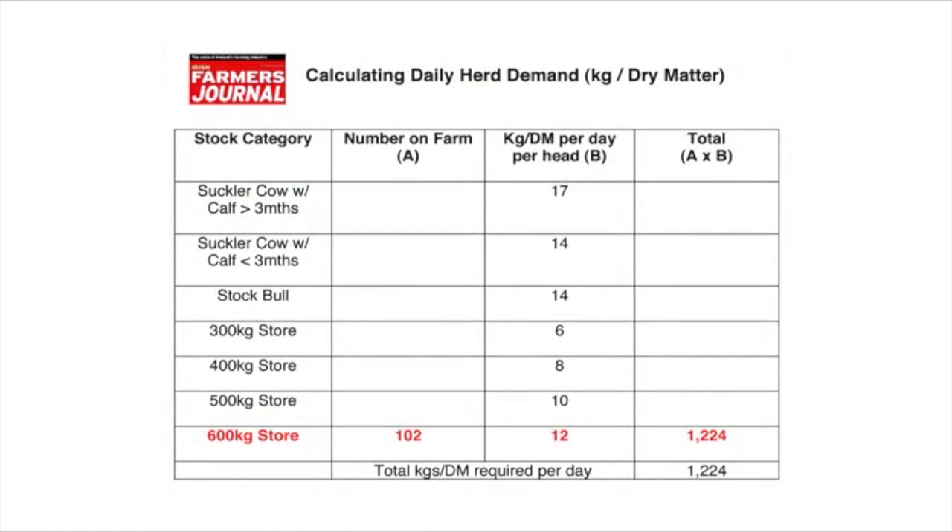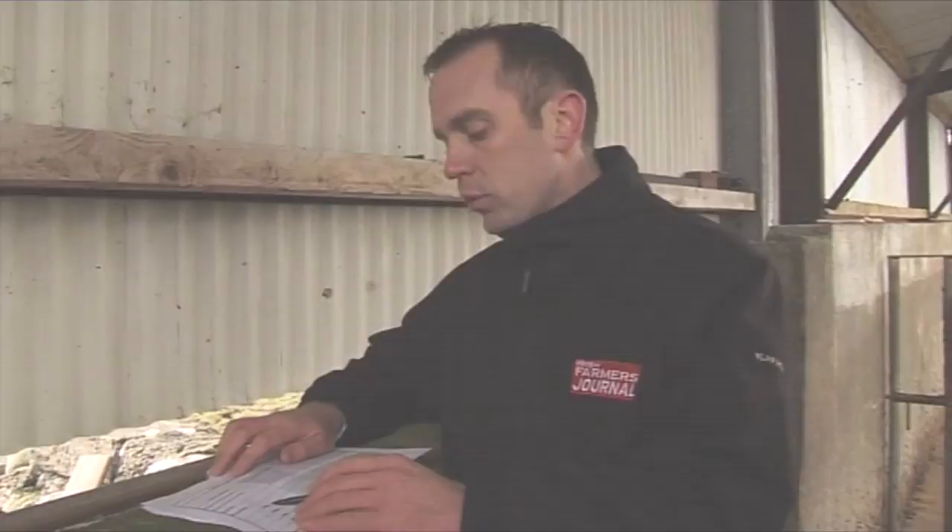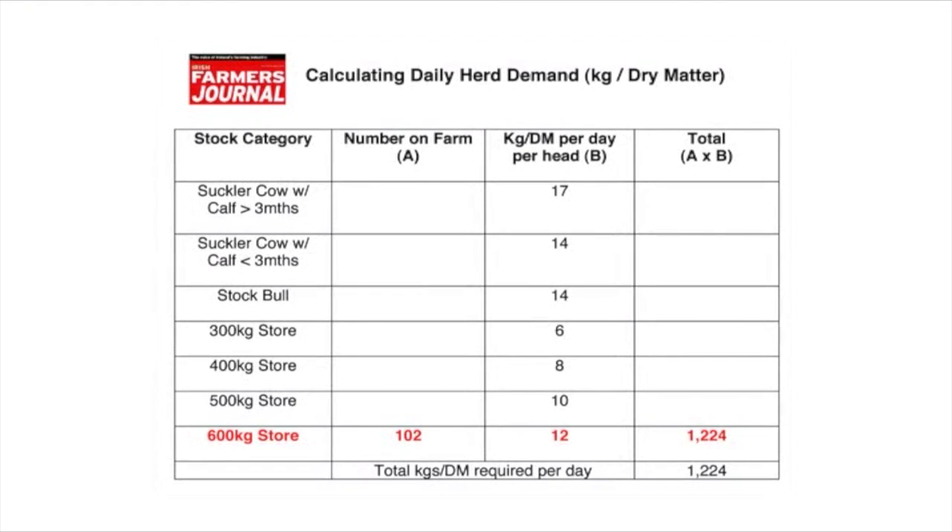Using this form, you look at how much grass each category of stock will require. A 400 kilo weanling won't require as much as a 600 kilo animal. From a store animal point of view, a 300 kilo store will require about 6 kgs of dry matter per day; a 400 kilo one will require 8; a 500 kilo one will require 10; and a 600 kilo one will require 12. As a rule of thumb, it's 2% of body weight — so 2% of 600 kilos is 12, and 2% of 400 kilos is 8.